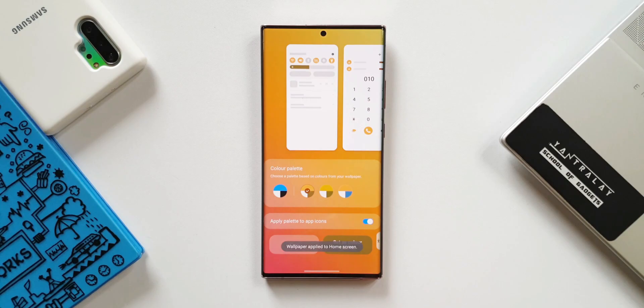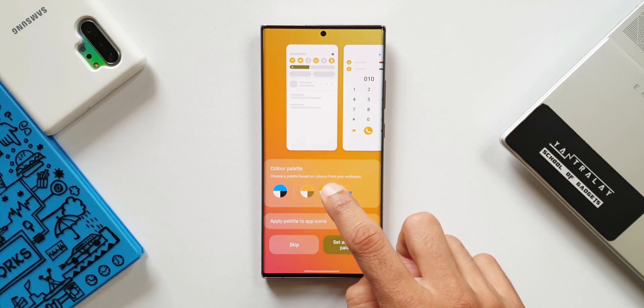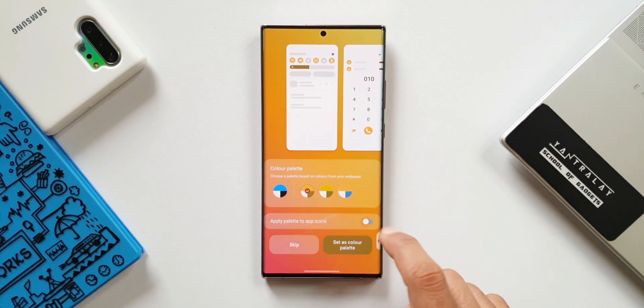I will keep you guys posted about the upcoming One UI updates, so be sure to subscribe. If you have missed my videos on One UI 4.0, do check out the playlist in the description. Now let's take a look at the tentative list of eligible Samsung phones to receive One UI 4.1.